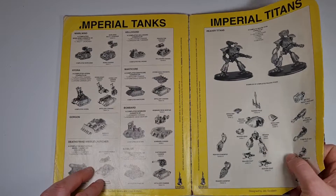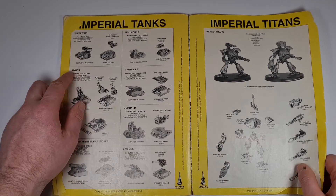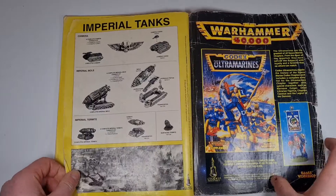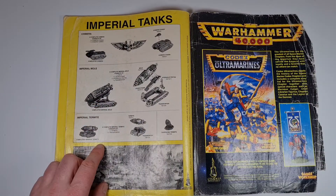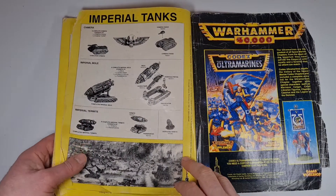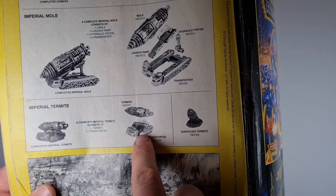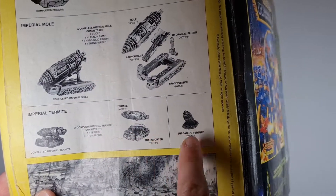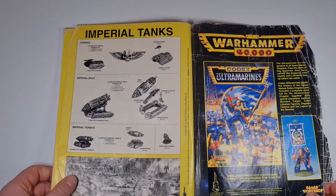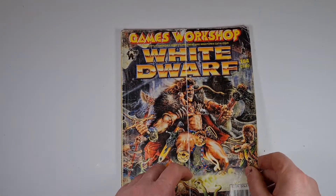You've got the old Imperial Titans as well — Bombards, Manticores, Hellhounds, Whirlwinds — all in their infancy. Then there's the Mole and the Termite Assault Drill, back in its old Epic days, off its carrier transporter. You could also get a surfacing Termite, which looks pretty awesome.